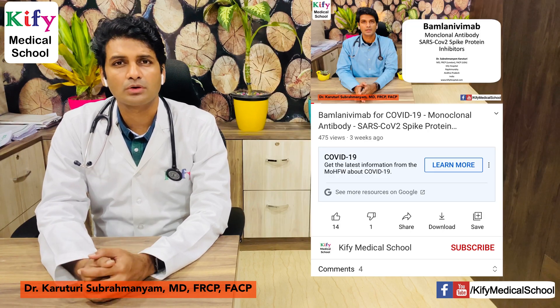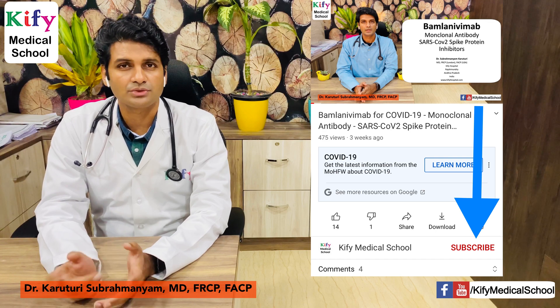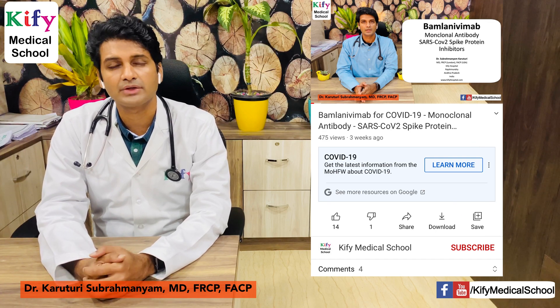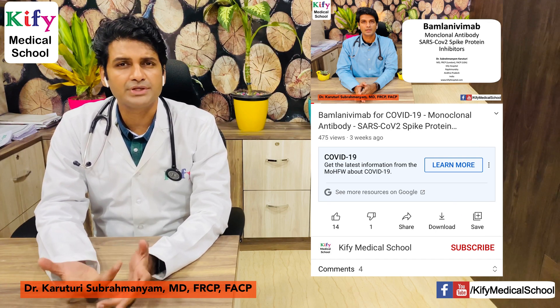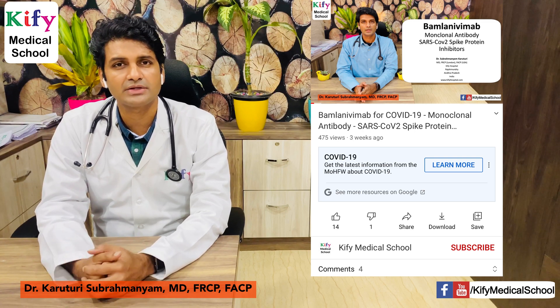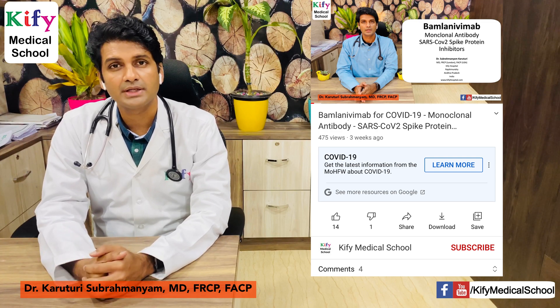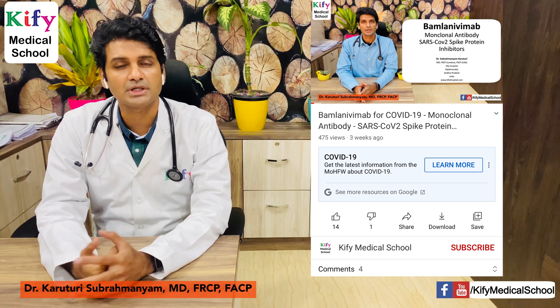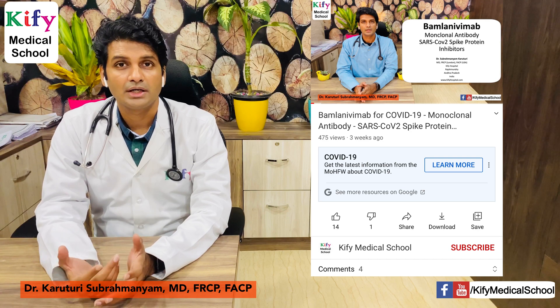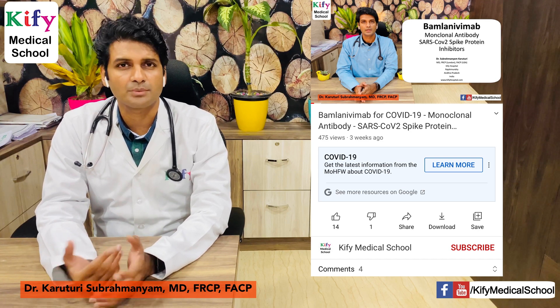I'll be making more medical-related videos, so please subscribe to my channel and hit the bell icon to get notified when I post a new video. Please drop your comments — which vaccine would you prefer out of those available, and why? Which vaccine would you prefer for your family and what are your reasons? I'd love to hear your experiences and expert comments.